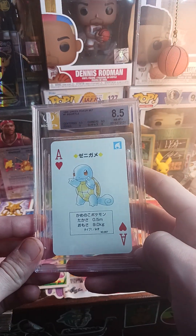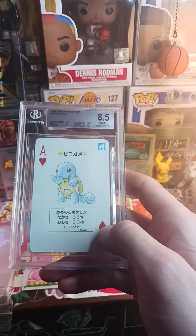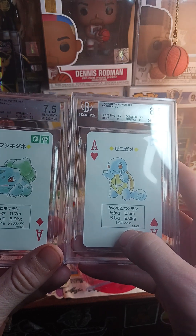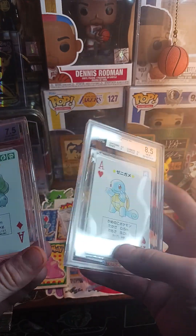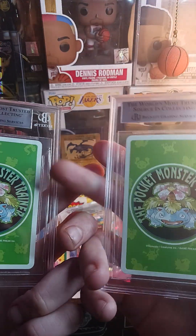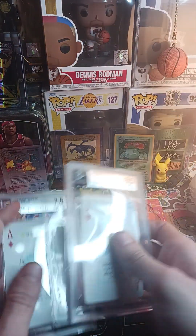All in all I'm very happy with that grade. Beckett loves to give 8.5s with these cards — but I'm wondering why the Mewtwo got a 7.5 and the Venusaur got an 8.5. Looking at the subgrades, the surface on the Mewtwo got a 6.5 — there must be some staining somewhere.